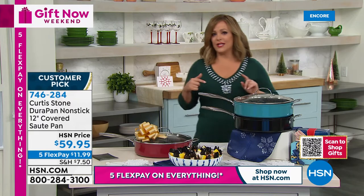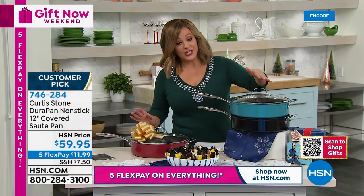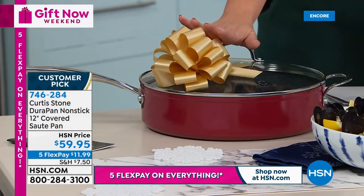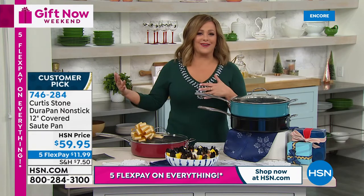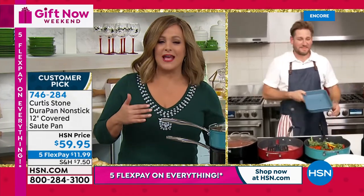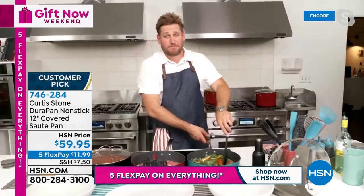Available in turquoise, black, and red. Item number 746284. Most of us reach for the same cookware every day — when you have one this versatile it quickly becomes a favorite. It's practically a short stock pot, a wok, and a griddle all in one. Look at that stir fry alongside grilling steaks at the same time.